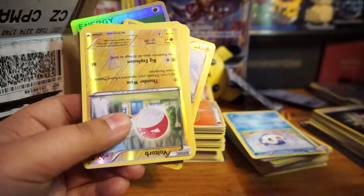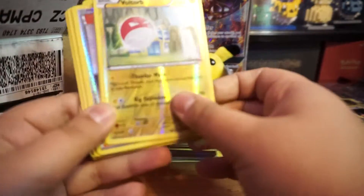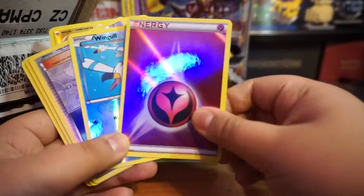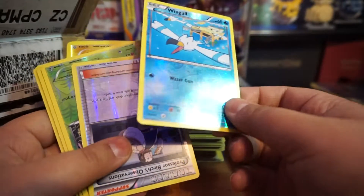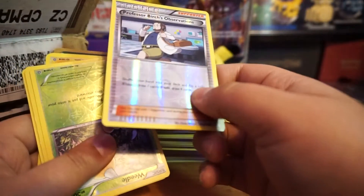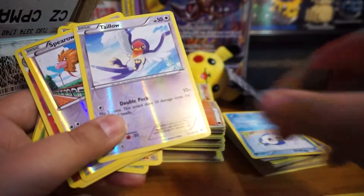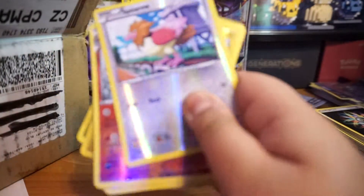Pretty good condition — my arm is hurting. This one is all scratched up. Wingo is pretty good. Scratched up. Pretty good condition — it's like all the ugly ones are in good condition but all the nice ones are not.